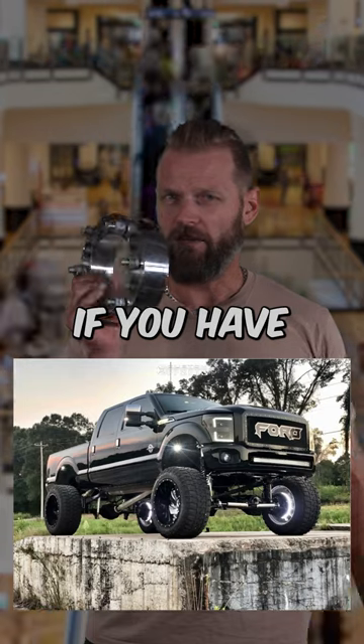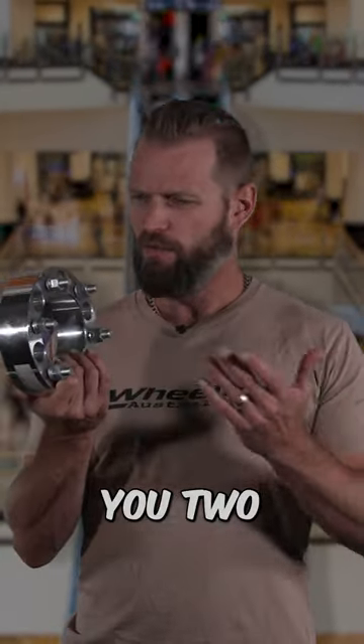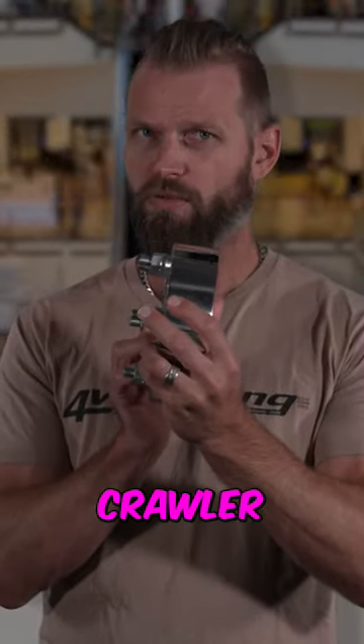Wheel spacers. If you have these on your vehicle, not only are they illegal, they also give you two chances for your wheels to fall off. They're also a bit of a mall crawler accessory.